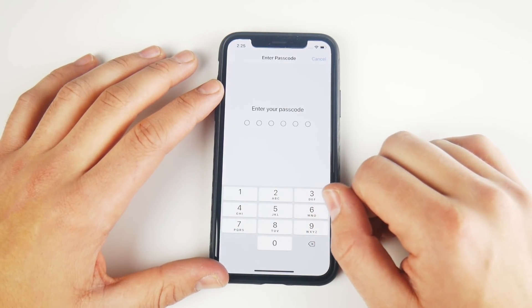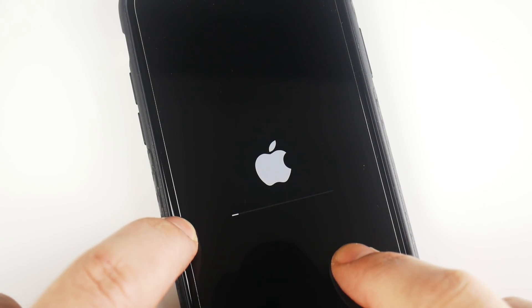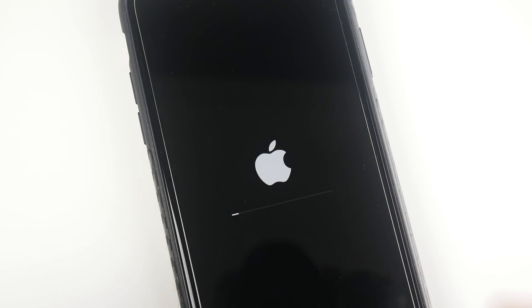For some reason this update is taking quite a while — it's already been about 20 minutes on this iPhone X. Something's definitely going on in the background; it's only a 75 megabyte update and it's taking quite some time.